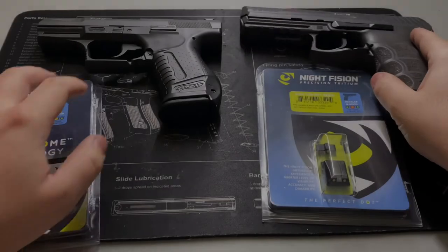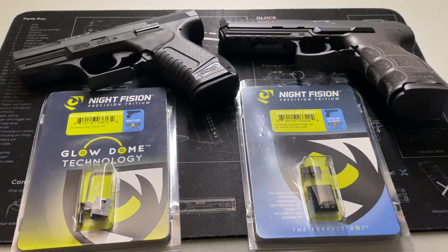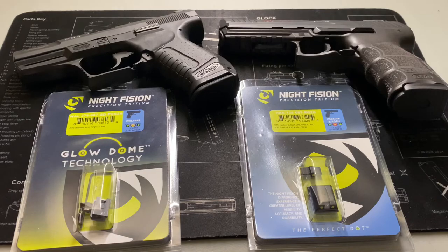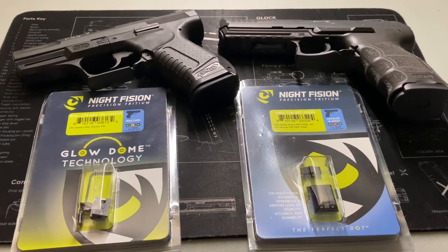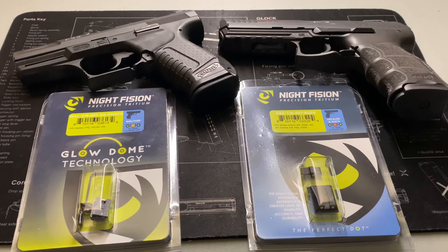So that was the live difference between the two. For an extra $10, if you value that little bit of extra light transmission and the domed appearance, I'd go with the Glow Domes. My stance remains the same: if you get the Perfect Dots you'll be fine, but if they have the Glow Domes I'd upgrade to them. As far as colors go, that's more of a personal preference — I'll make a separate video on the pros and cons of each color. That's my general take on Glow Domes versus Perfect Dots.